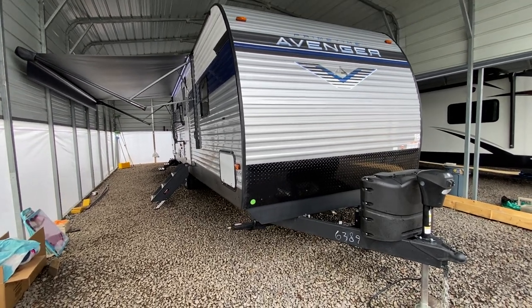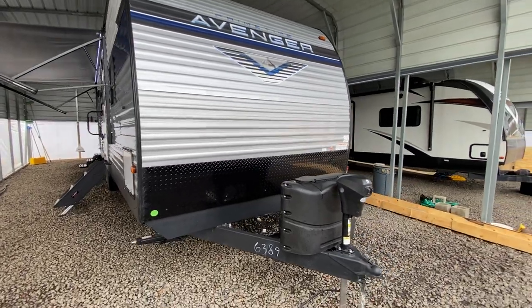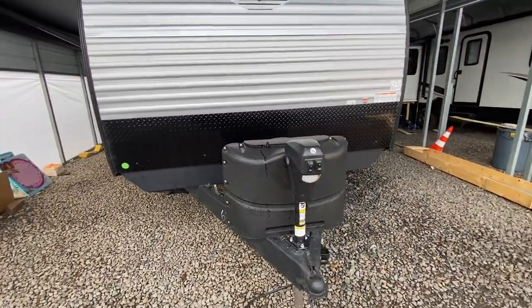This morning I'm shooting a video of a brand new Primetime Avenger. This here's a 2023 model — it's the 28 DBS. It does have a power tongue jack on the front.